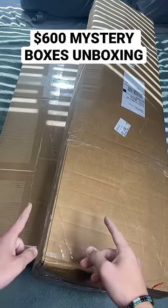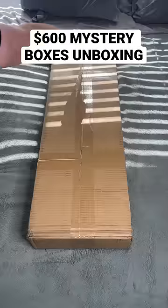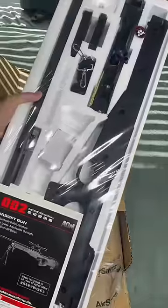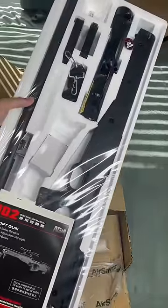We got two humongous mystery boxes. Shout out to Airsoft Station. Let's get into it. It's a goddamn sniper — it's an L96. This is fire. We can finally do some trick shots.